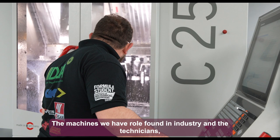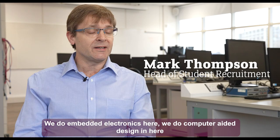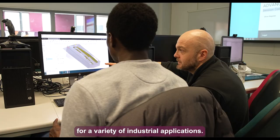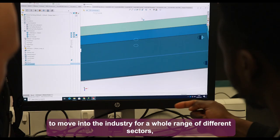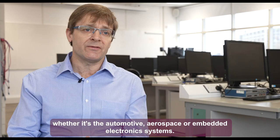We do embedded electronics and computer-aided design here, allowing our students to design a whole range of embedded systems for a variety of industrial applications. This gives students experience with industrial standard software, enabling our graduates to move into a whole range of different sectors — whether automotive, aerospace, or embedded electronic systems.